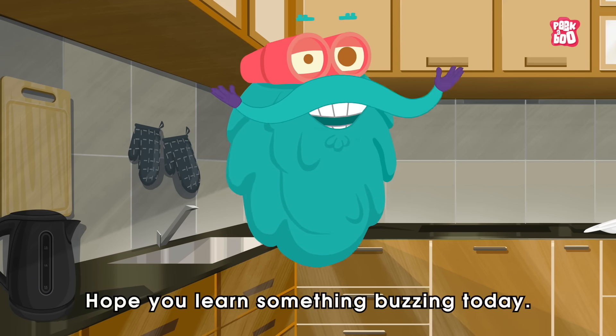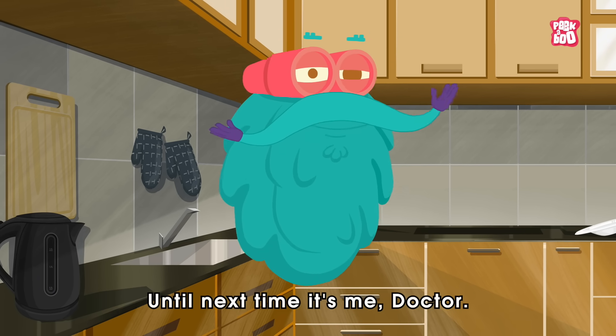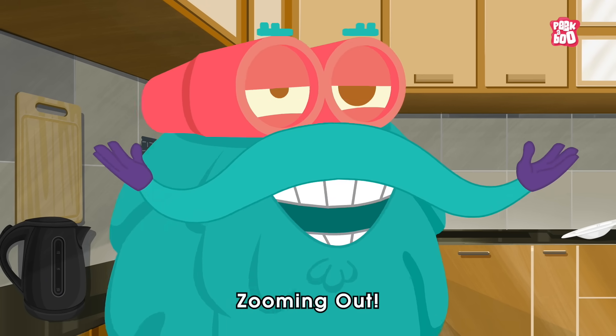Hope you learned something buzzing today. Until next time, it's me, Dr. Binox, zooming out!